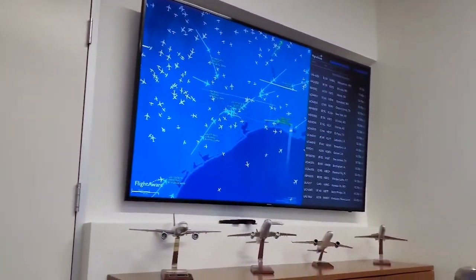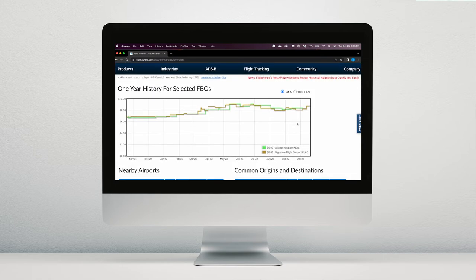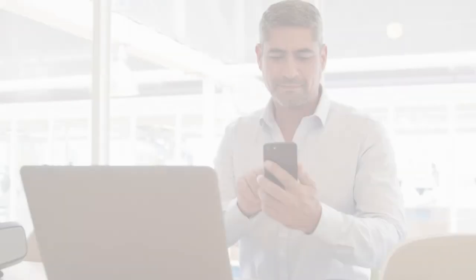Access to Fly to Work TV allows you to display all arrivals and departures on any smart TV device. Our Fuel Price Analysis Tool lets you know how your fuel price compares to the airports in your area so you can stay competitive. And the Fly to Work mobile app lets you manage your FBO on the go.